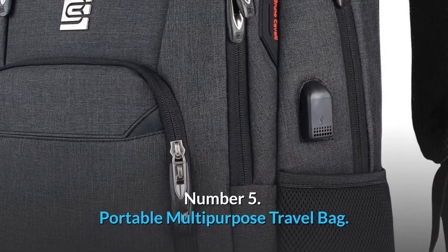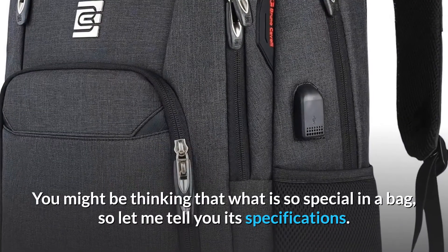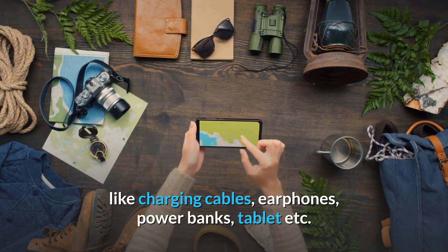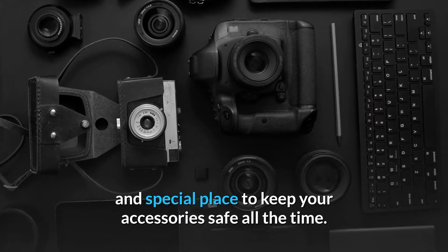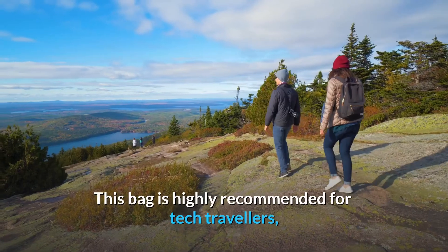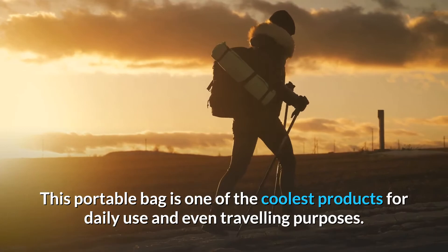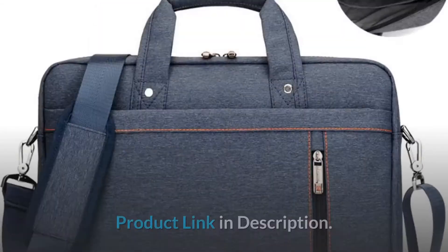Number 5: Portable Multi-Purpose Travel Bag. Let me introduce one of the most useful products on Amazon — a portable travel bag. It's a waterproof portable bag specially made to carry your electronic accessories like charging cables, earphones, power banks, and tablets. There are three sections in this bag with a proper and special place to keep your accessories safe. The build quality is superb with a nylon cover to keep it waterproof. This bag is highly recommended for tech travelers or anybody who travels with lots of gadgets and accessories. Product link in description.